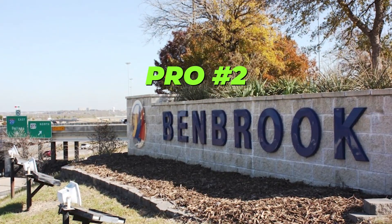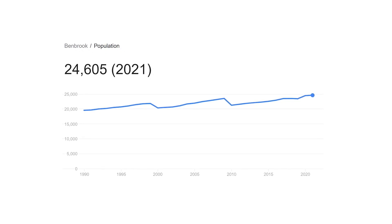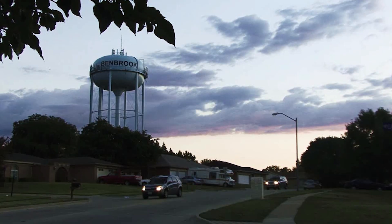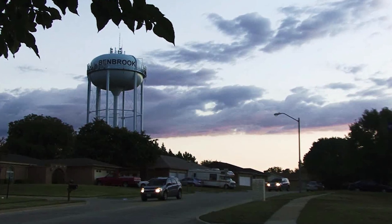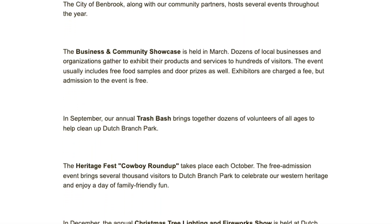Which leads us to pro number two, and that's the small town feel. Although Benbrook has a population of over 22,000 residents, it still feels like a small town — a place that you can build a community in. That's really one of the biggest things that the city focuses on, given that they put on a ton of events for its residents. Capturing this type of environment is not easy to do considering you're right next door to one of the largest cities in the entire country, but Benbrook is one of those select cities that can actually pull it off.